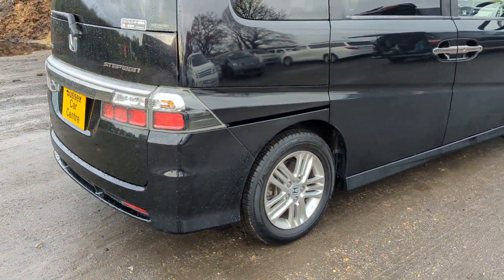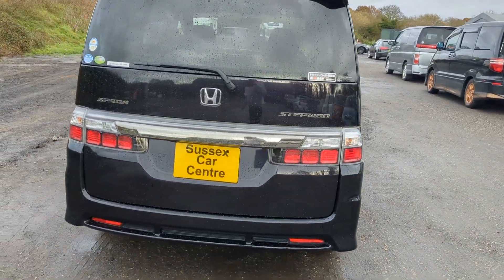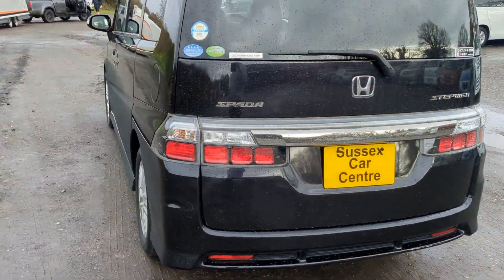Tyres all look decent. No marks. Very fresh. This is registered, I believe — we do have the registration back from the DVLA.